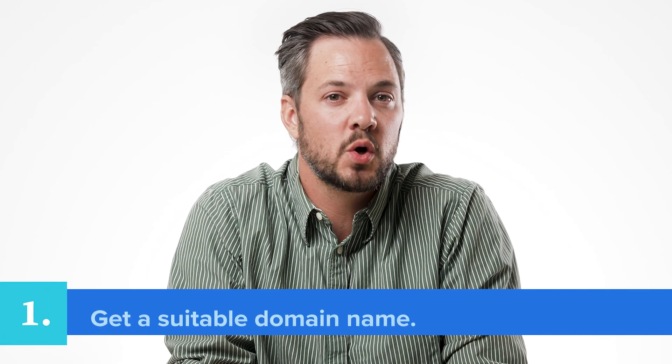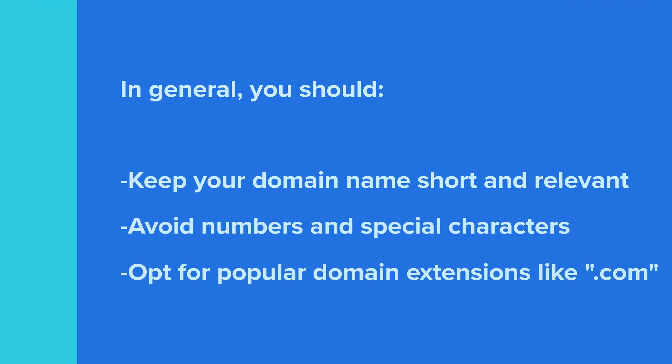First, get a suitable domain name and reliable web hosting. Your domain name is your online home address — it's how people find your website, for example, www.bluehost.com. Usually it's your brand name, but you can go for an alternative domain name if it's a better fit. In general, keep your domain name short and relevant, avoid numbers and special characters, and opt for popular domain extensions like .com. After that, you need a web host to make your website live. It's crucial to find a web hosting service with competent servers to keep your website accessible at all times.